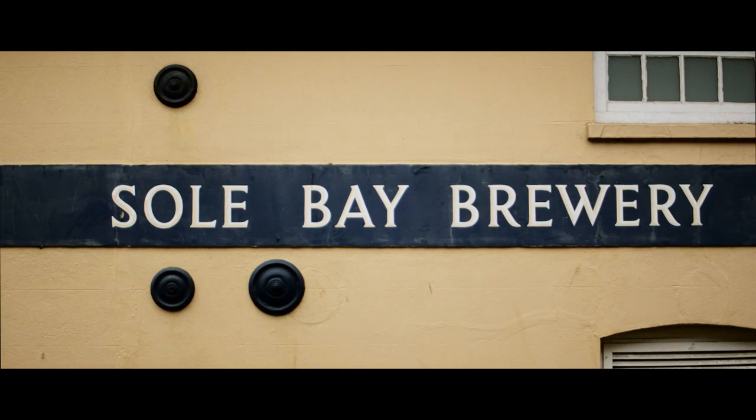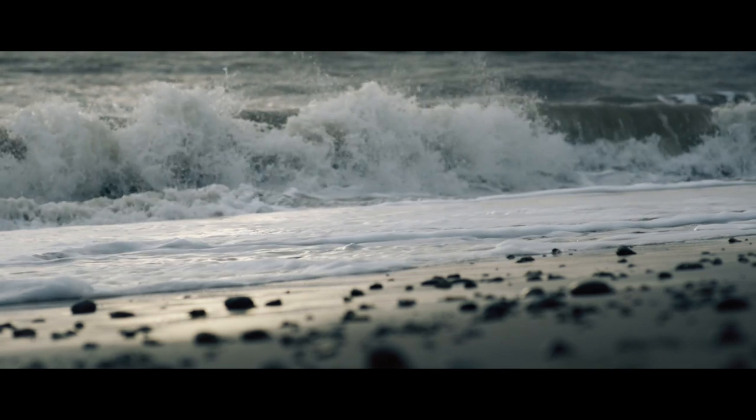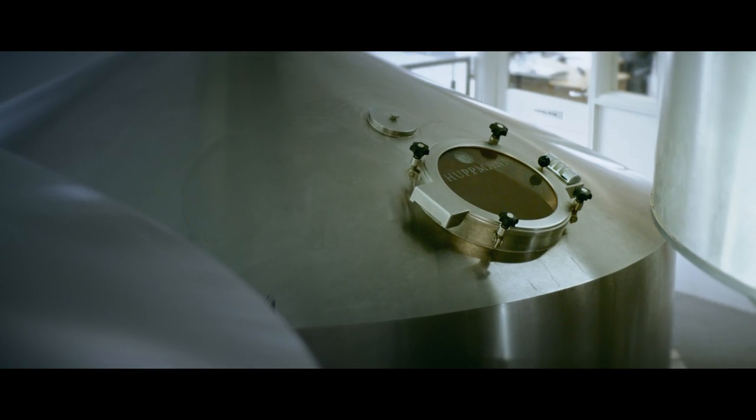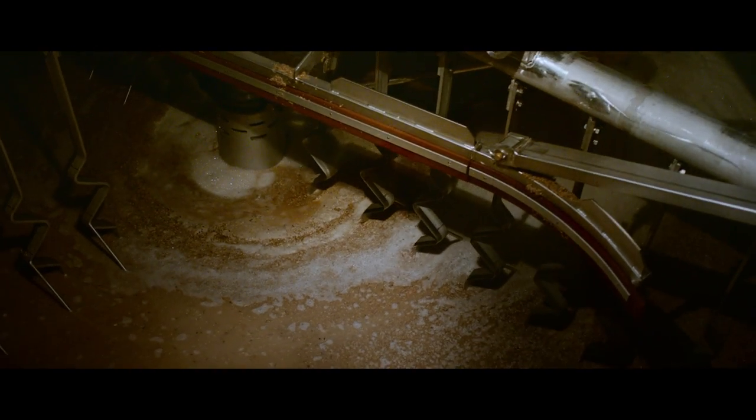Beer has been produced here at the Solbay Brewery in the heart of Southwold since 1872. It may look historic from the outside, but inside our brewery holds some of the most modern and energy-efficient equipment available.